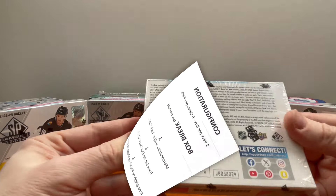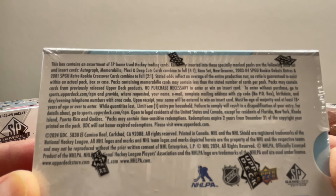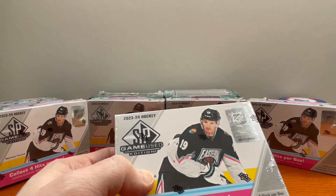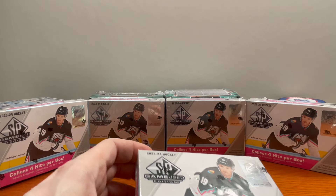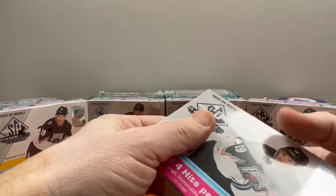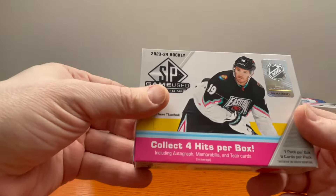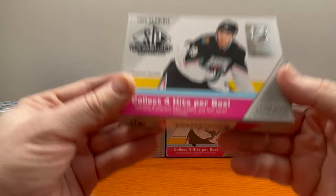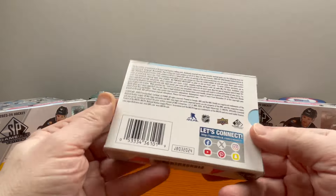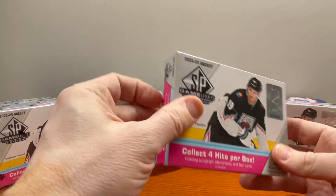Essentially you're getting four hits per box. There are a lot of possible hits — I'm not going to read them all. You have the regular 200-card base set. You can find purple auto parallels, auto jersey parallels, patch parallels, autograph deep cuts, inked rookie sweaters, supreme patches, draft day marks, Stanley Cup Finals neck cords, and mascot patches. It's a pretty neat box overall, but this is a $245–$250 product, which makes it boom or bust.